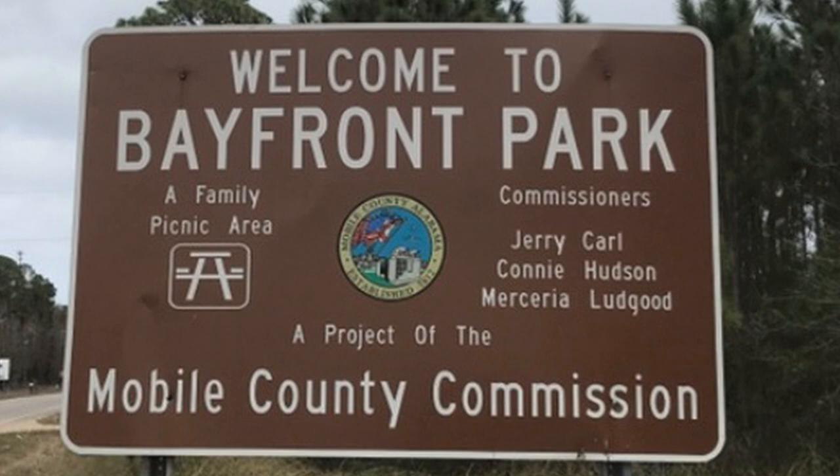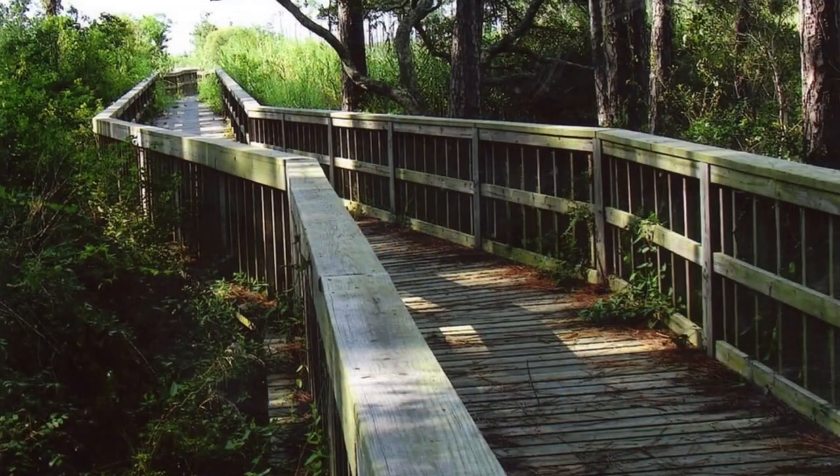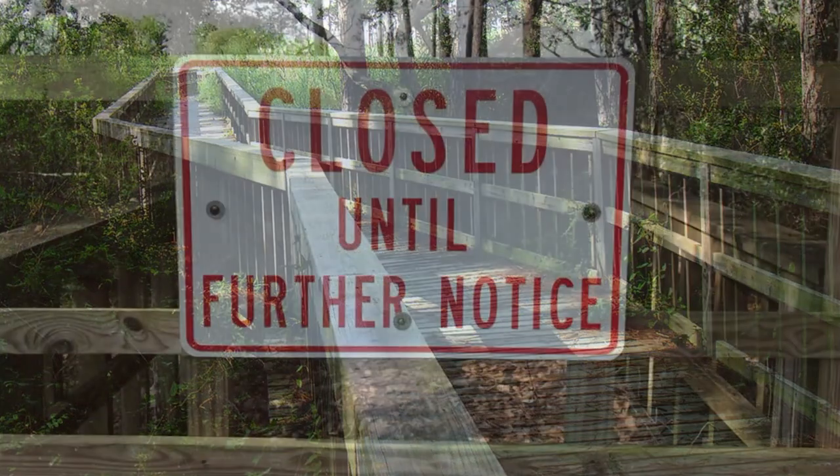Although this is a small park, it's only a mile from our campground, and the internet shows that there's a raised hiking trail through a marshy area in the park. We thought that this might be a fun walk, but when we arrived at the park we found that both entrances to the hiking trail were blocked.